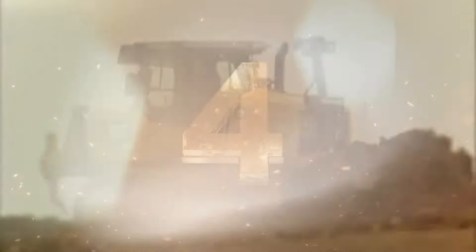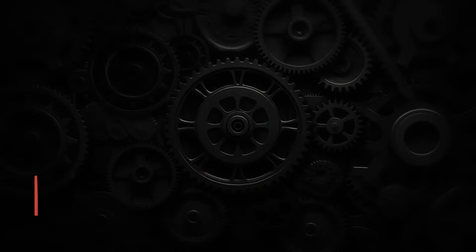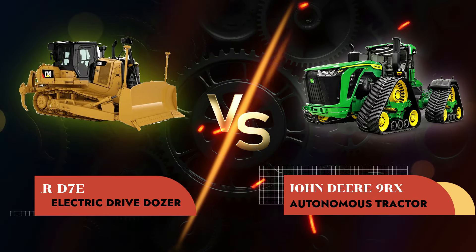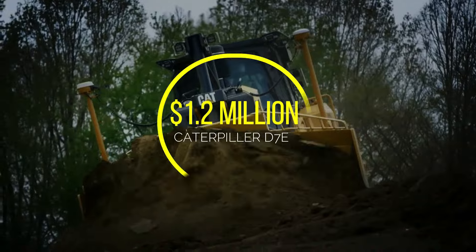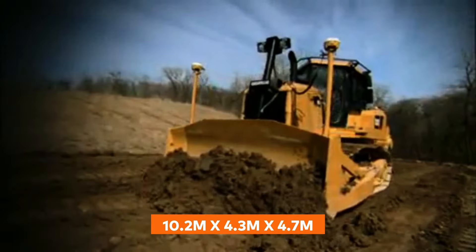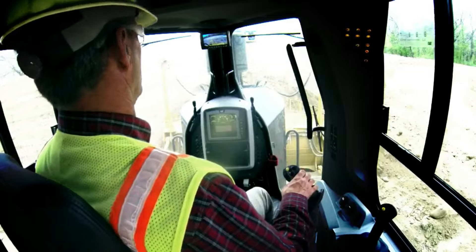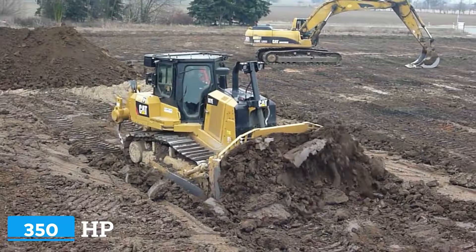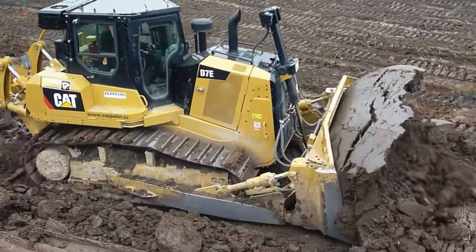In our penultimate round, we're facing off two different sorts of beasts, each coming from legendary names, with the Caterpillar D7E electric drive dozer versus the John Deere 9RX autonomous tractor. The Caterpillar D7E electric drive dozer costs a cool $1.2 million and measures in at 10.2 x 4.3 x 4.7 meters. This world-famous American dozer uses an electric drive system for improved efficiency and reduced emissions, clocking in at a hefty 350 horsepower. With its super-solid build, the D7E has no problem operating in high altitudes and extreme temperatures.